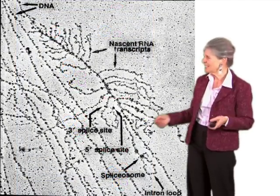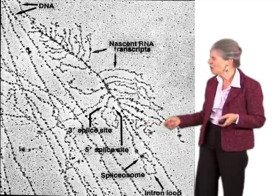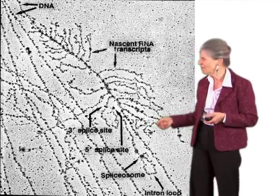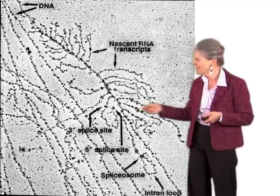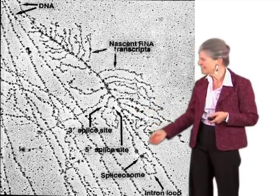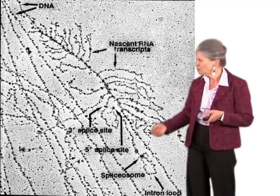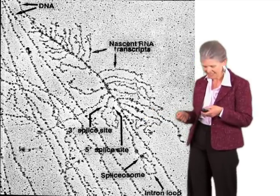This isn't just test-tube fiction. Here you see a beautiful picture from Ann Beyer's lab in Virginia showing DNA with nascent RNA transcripts coming off it, particles building up at the 5' and 3' ends of an intron, coalescing to form a spliceosome with the intron looped out, which will then shortly be removed by the actual chemical process of splicing.